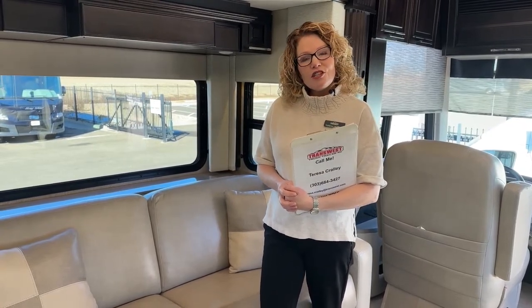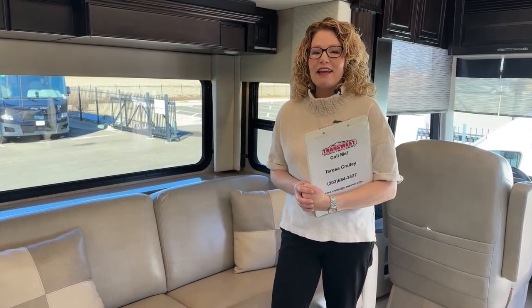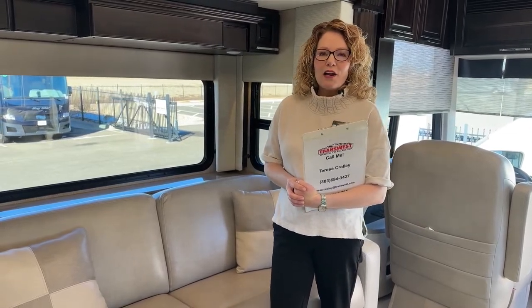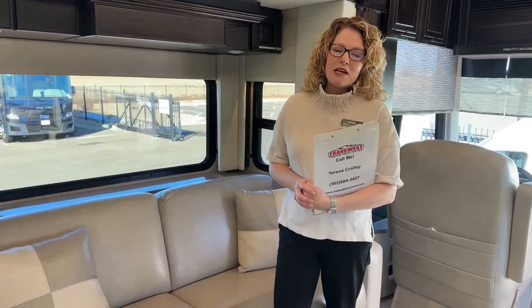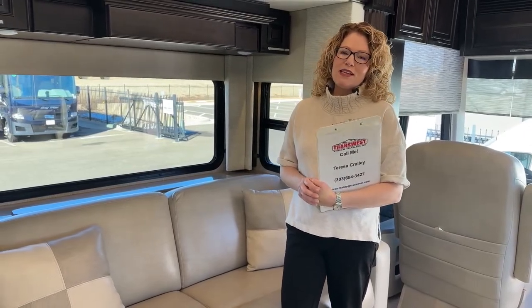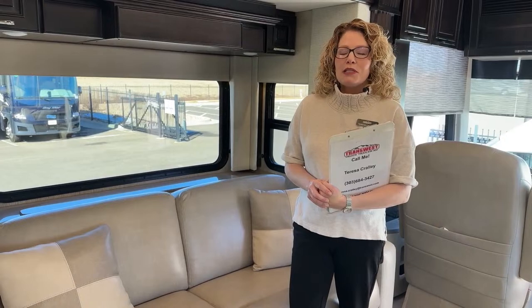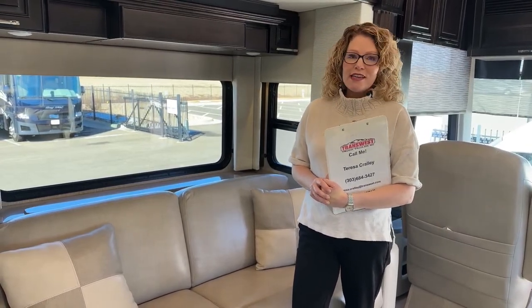We have a lot of safety features we'll get to when we reach the cab area. We also have solar added, lithium-ion batteries, an extra inverter, and a 10,000-watt Cummins Onan generator. Truly a well-equipped, plenty-of-power motorhome for off-grid camping or in-park camping.